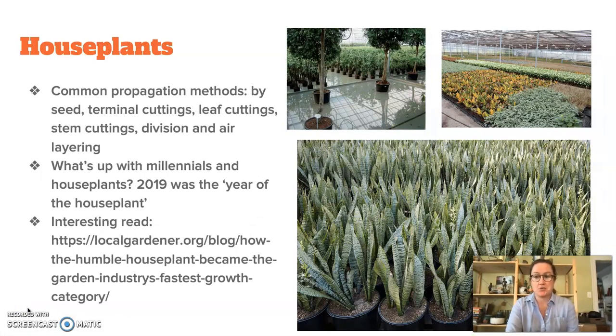Houseplants are all the rage right now. There's a real growing trend for bringing nature indoors, which I'm all for, and they say that millennials have really helped to fuel the growth of the houseplant industry in recent years, which is really fascinating. Here's an interesting read about the growth of the industry in general. Houseplants are propagated by a number of methods, including by seed, terminal cuttings, leaf cuttings, stem cuttings, division, and air layering. We'll get to explore some of these methods and even do a houseplant lab at home.